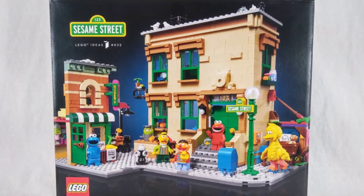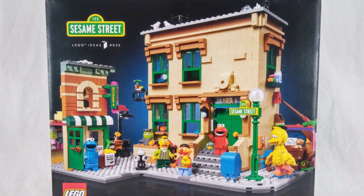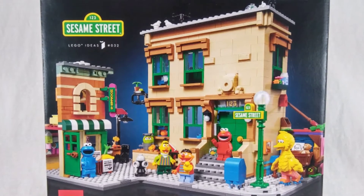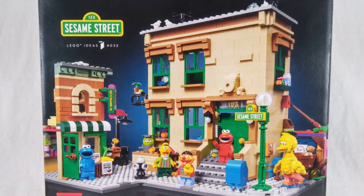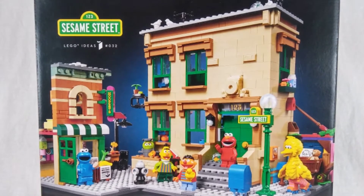There's a lot to look at here, so this is going to be a two-parter, looking at the actual build today and the minifigures in Part 2. Hi everyone, I'm Mac, and this is LEGO Ideas set 21324, the 34th set in the Ideas line. This is 123 Sesame Street.